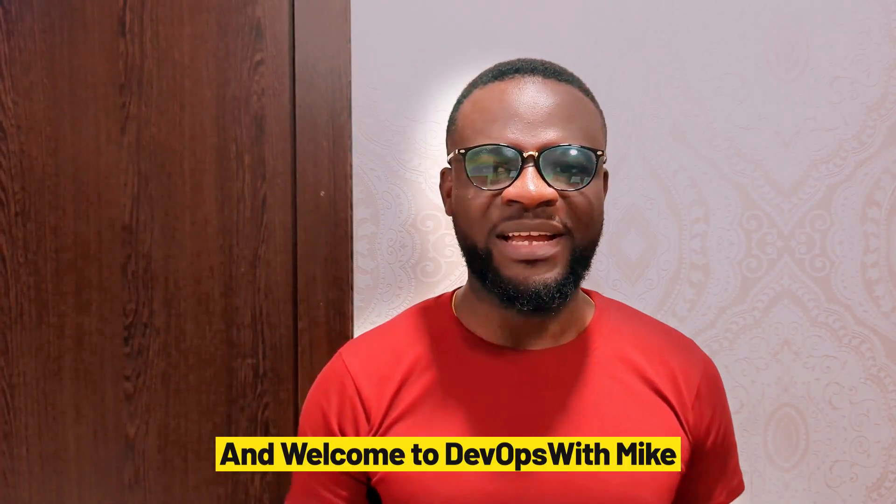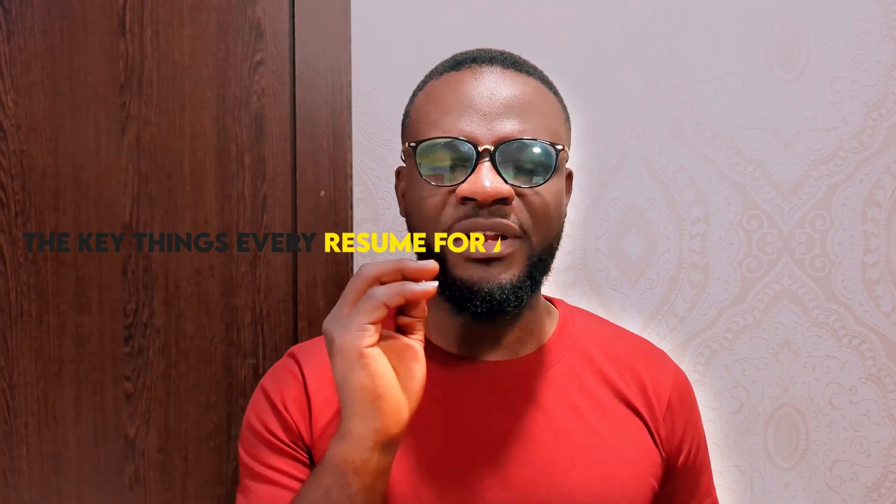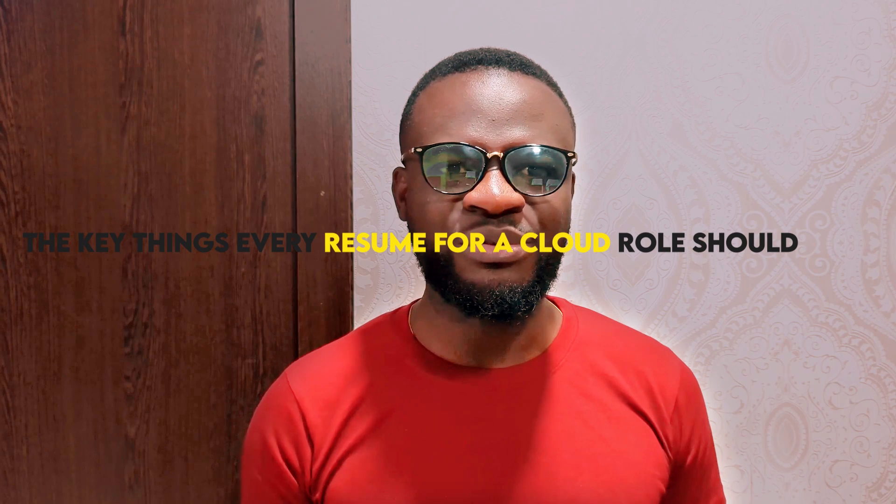Hello and welcome to DevOps with Mike. Every resume gives every recruiter the opportunity to have the first grips, the first understanding about you. In this video, I will take out time to clearly give you the key things which every resume for a DevOps role or a cloud computing role should have.